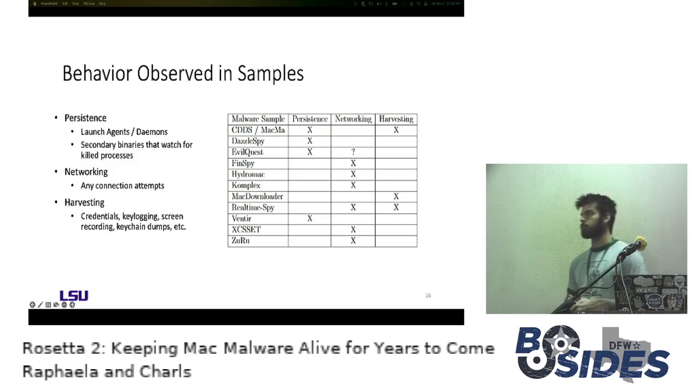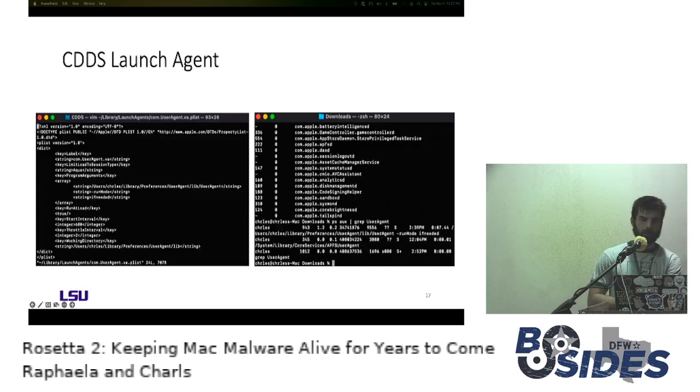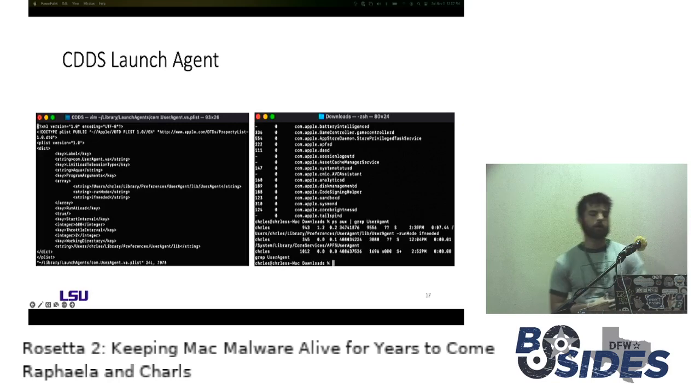There's a question mark on EvilQuest's networking because that sample was run on the host OS where networking was totally disabled, so we weren't able to look at connection attempts from DNS. But based on other functionality associated with EvilQuest, the belief is that its networking would have worked and it would have made a connection out to C2. Looking at an example of a launch agent — here we're looking at CDDS, the one targeting pro-democracy Hong Kong websites. We have the XML config file for how the launch agent is going to run, showing program arguments including the executable itself and behavioral flags like run mode if needed.